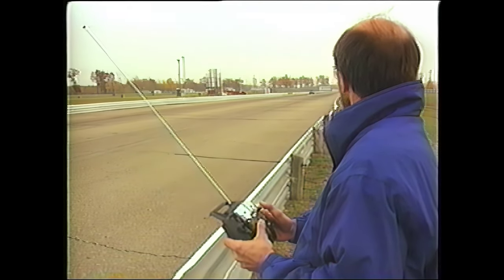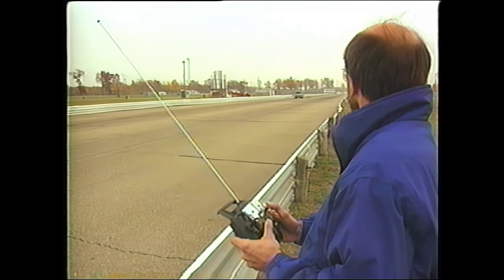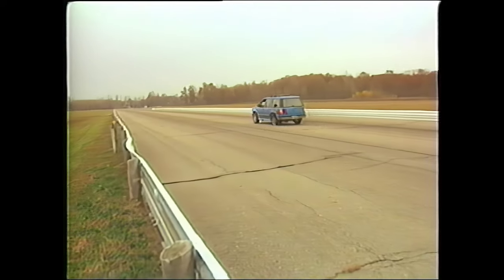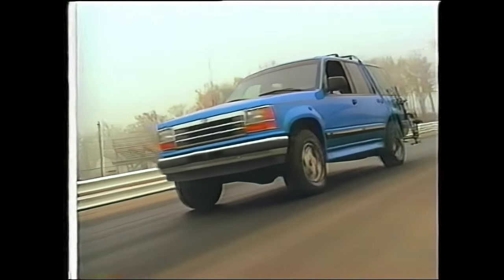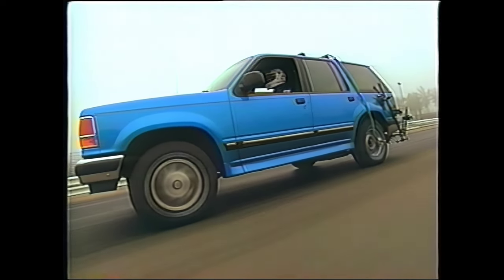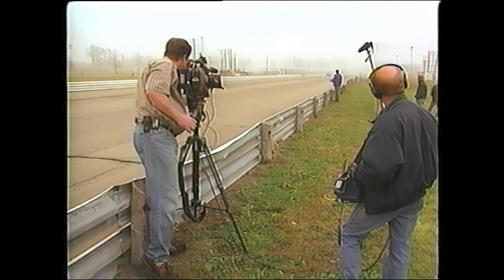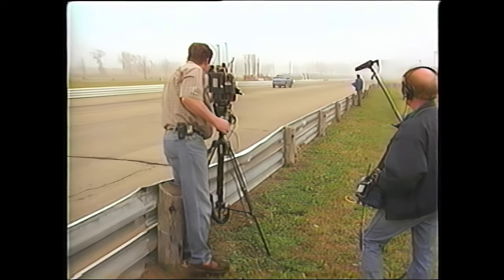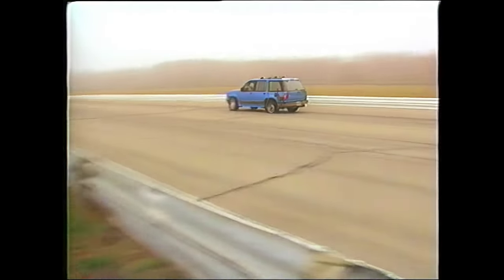Once again at 60 miles per hour, there is no drama and no suggestion the Explorer might roll over — absolutely nothing happened, arrow straight. Now it's 70 miles per hour, with our somewhat tired Explorer needing all of the strip to get up to speed. First, with no braking — exactly what you should do in a high-speed blowout — and it's no problem.